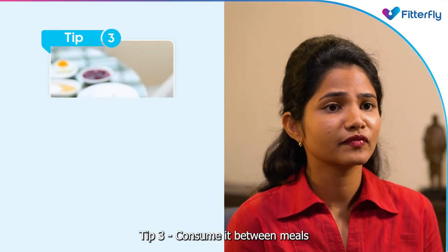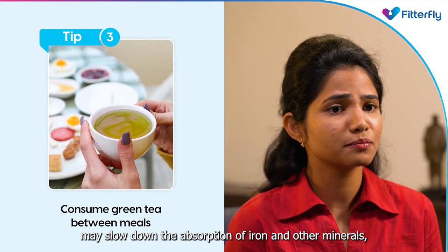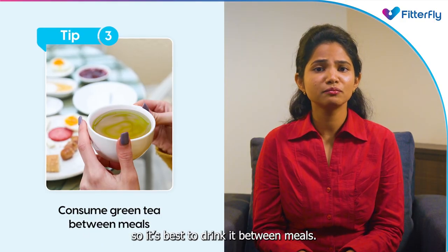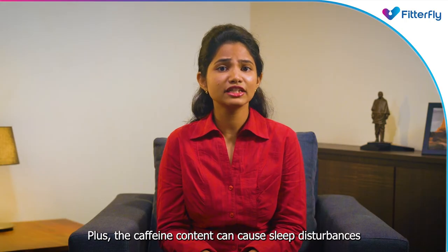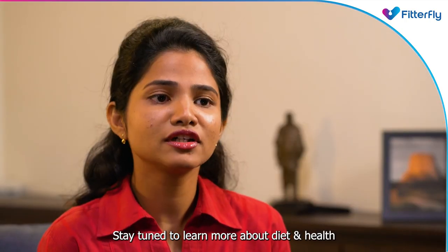Tip 3: Consume it between meals. Certain compounds in green tea may slow down the absorption of iron and other minerals, so it's best to drink it between meals. Plus, the caffeine content can cause sleep disturbances when consumed before bedtime.